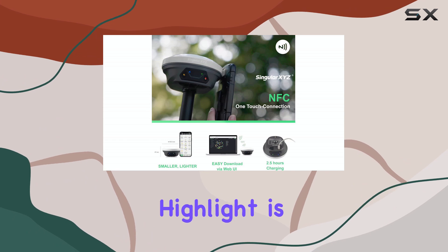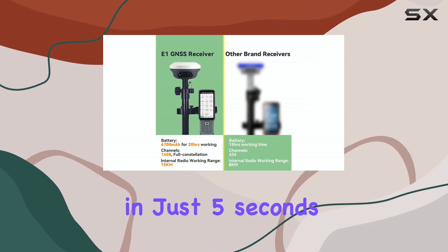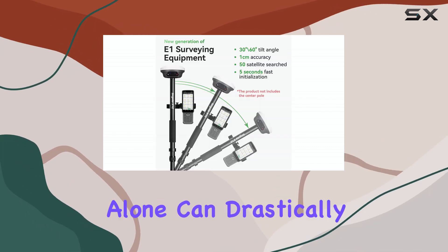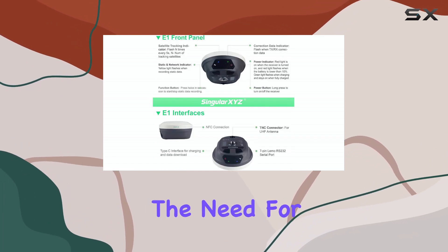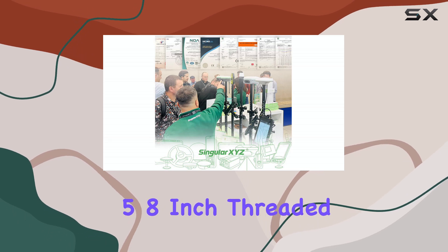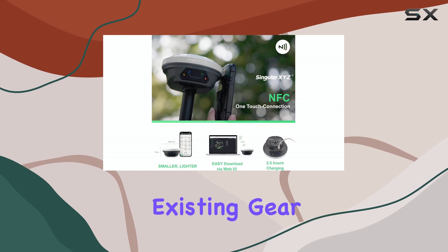A major highlight is the integrated IMU. It initializes in just 5 seconds and allows for tilt measurements up to 60 degrees. This feature alone can drastically speed up field work by eliminating the need for perfect pole leveling. The unit is designed to fit standard 5/8-inch threaded poles, fitting easily into existing gear.